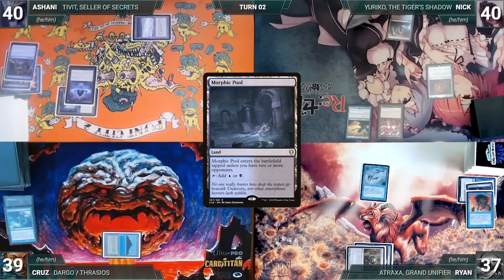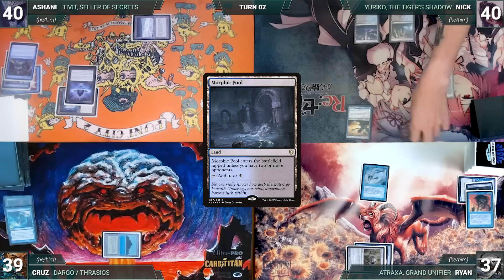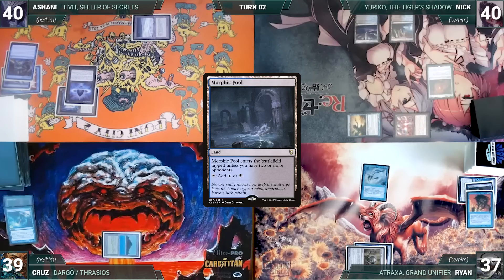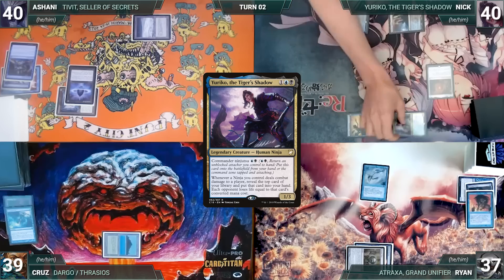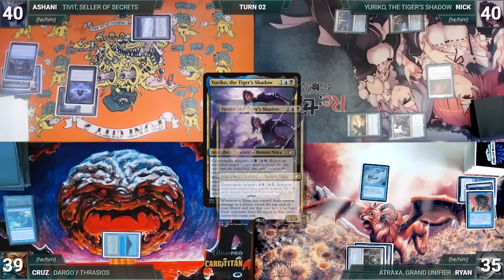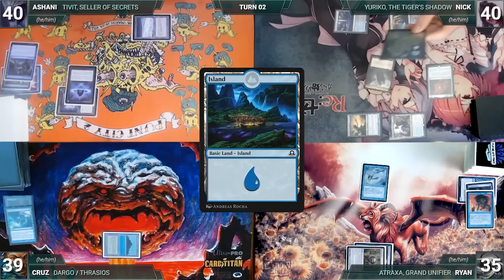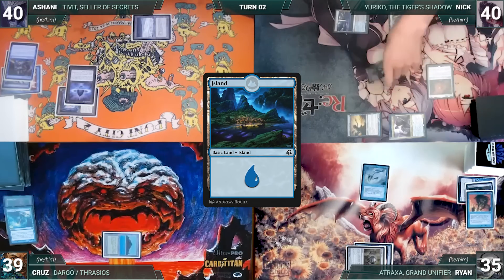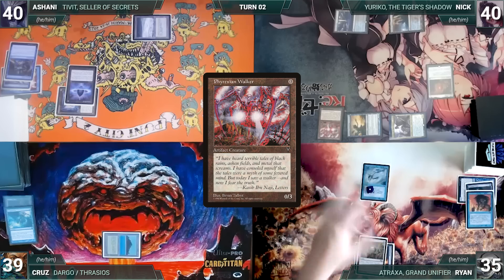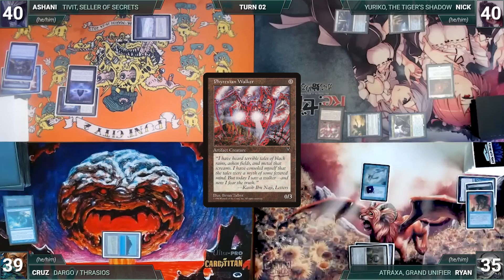Ashani casts Lotus Petal and Ryan draws through Remora. Ashani passes. Nick draws and plays Morphic Pool. He moves to combat and attacks Ryan with Phyrexian Walker and Mothdust Changeling. Ryan declares no blocks, and in response Nick ninjutsus in his commander Yuriko, the Tiger's Shadow, bouncing Phyrexian Walker. Ryan takes the hit and Yuriko triggers twice. Nick reveals a Command Tower and then an Island — the table breathes a sigh of relief. In his second main phase, Nick recasts Phyrexian Walker and ends his turn.